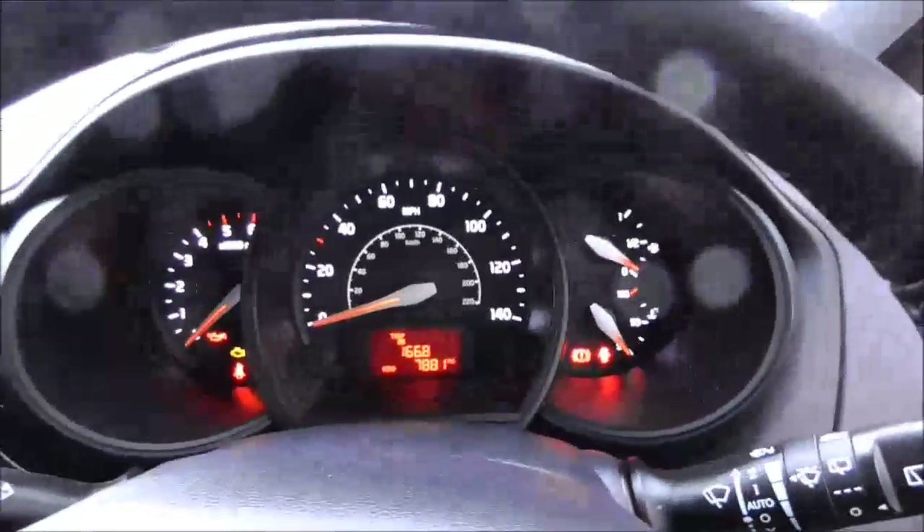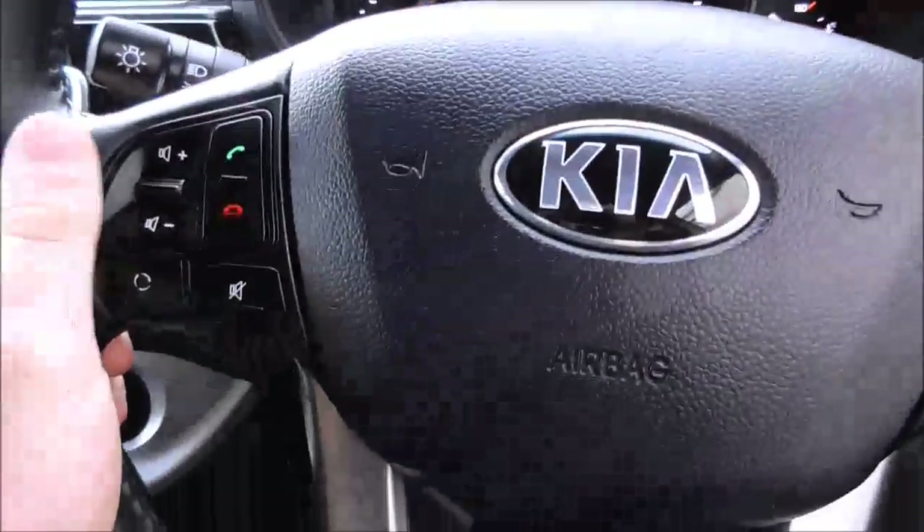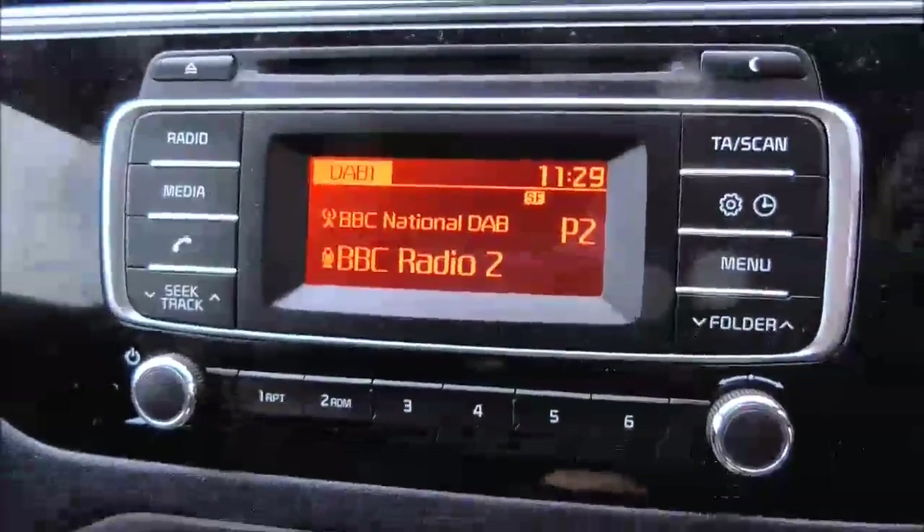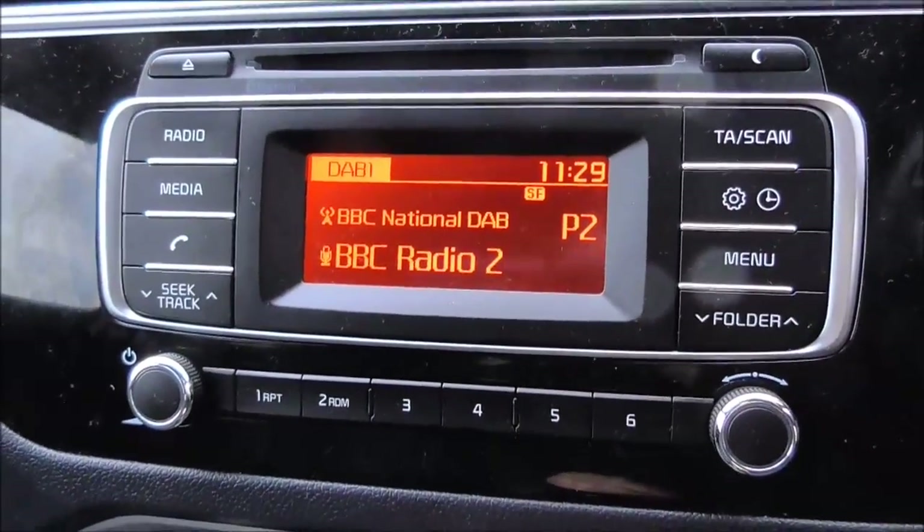Taking a seat now, you'll have a very nice display. The steering wheel itself has Bluetooth and radio controls. Moving on to the radio, it has CD functionality as well as auxiliary, USB, and Bluetooth.